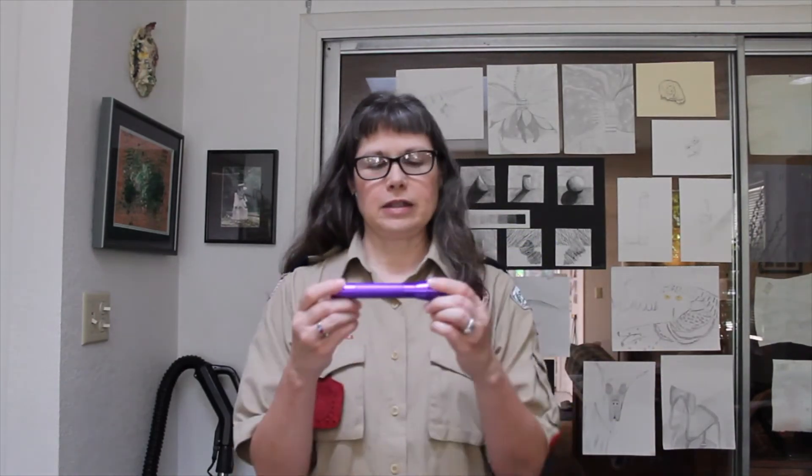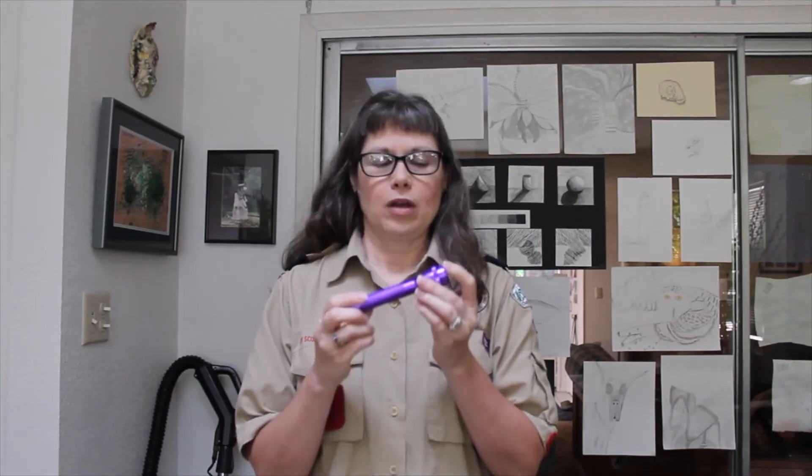And last, a flashlight. Make sure that you've checked the batteries before you go — it doesn't do you any good to have a flashlight with dead batteries if you get lost at night out in the woods.